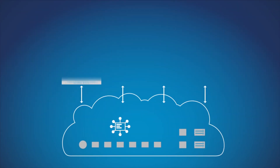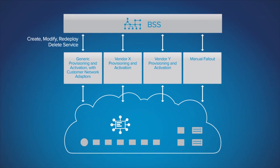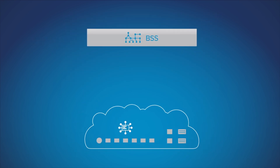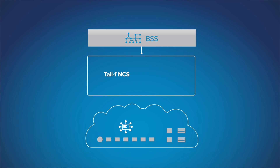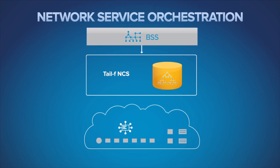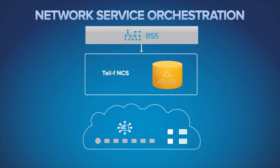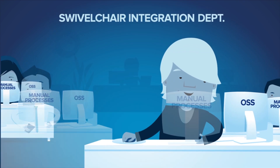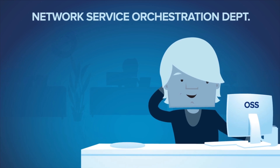TAILF believes the time has come to jettison the service provisioning and service activation parts of the OSS and replace them with a sleek, efficient, agile layer we call Network Service Orchestration. This layer decouples network services from network components, allowing operators to configure the network automatically, according to high-level service specifications.